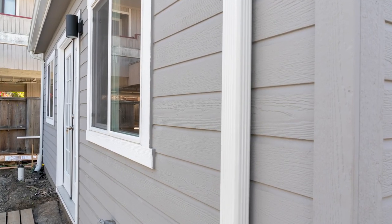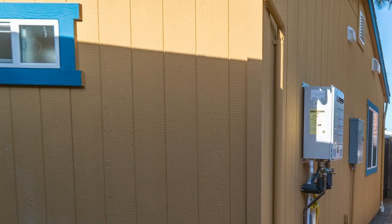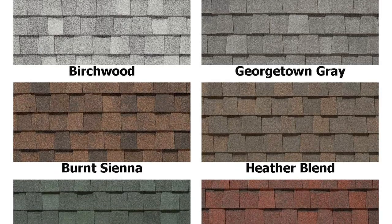If you prefer, we can wall off a bedroom for more privacy. You also have a choice of horizontal or vertical siding and a choice of shingle and paint colors.